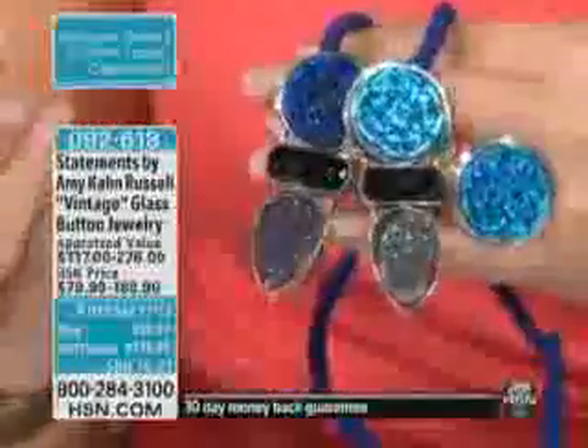We are so excited you're here with us this afternoon. This is Amy Kahn Russell. Amy brings us the most beautiful, unique jewelry — things you would never find, things you would only dream of owning. When Amy first showed us these antique buttons, these beautiful vintage glass buttons, we all went absolutely bonkers.